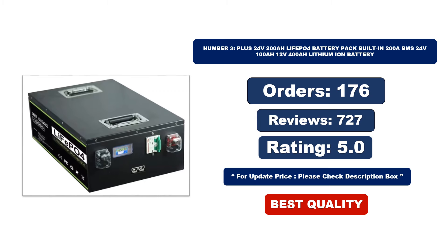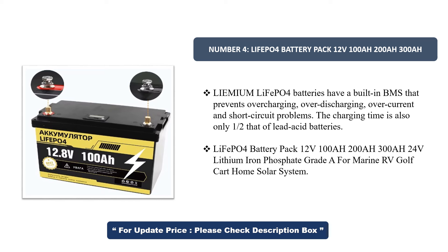Number 4. LiFePO4 Battery Pack 12V 100A, 200A, 24V Lithium Iron Phosphate LiFePO4 batteries have a built-in BMS that prevents overcharging, over-discharging, over-current, and short-circuit problems. The charging time is also only one-half that of lead-acid batteries. LiFePO4 Battery Pack 12V 100A, 200A, 300A, 24V Lithium Iron Phosphate Grade A — for Marine, RV, Golf Cart, Home Solar System.